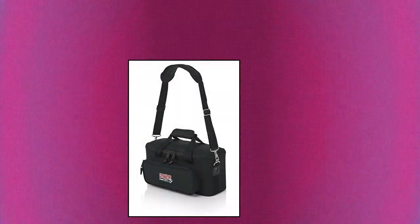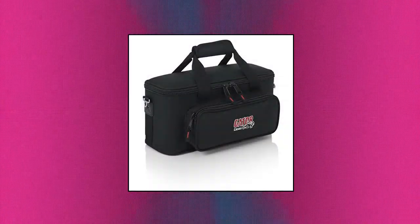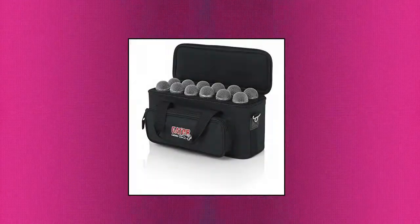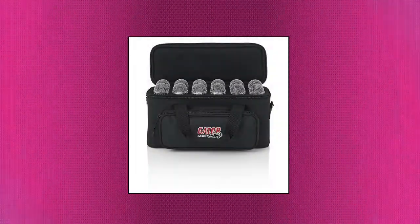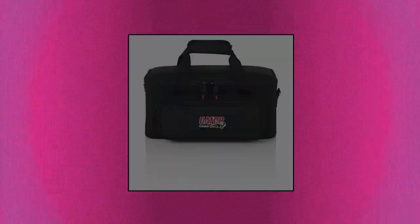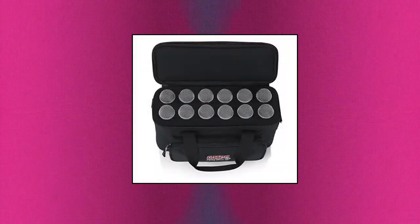Gator Cases Padded Microphone Carry Bag — durable 600 denier nylon construction. Designed to hold 12 microphones, exterior pocket for cables and accessories, padded shoulder strap for easy transport. Soft interior foam cradles for microphones; each drop diameter at the opening is 1.5 inch, and the internal depth of each drop is 5.25 inch.